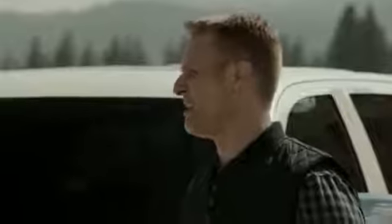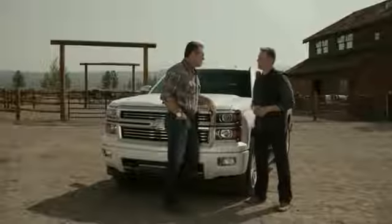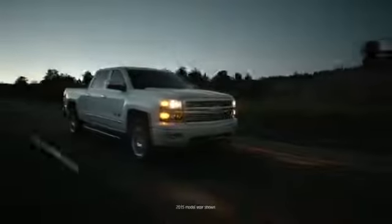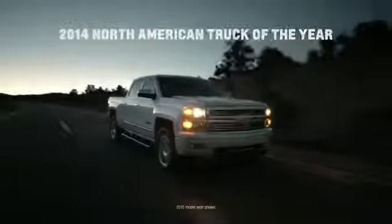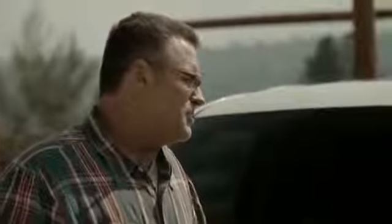Silverado had a great year. We spent a long time developing this truck and the public and critics alike have responded really well to it. In fact, it was named the 2014 North American Truck of the Year. That's something we're really proud of. Congratulations to you and Chevy.